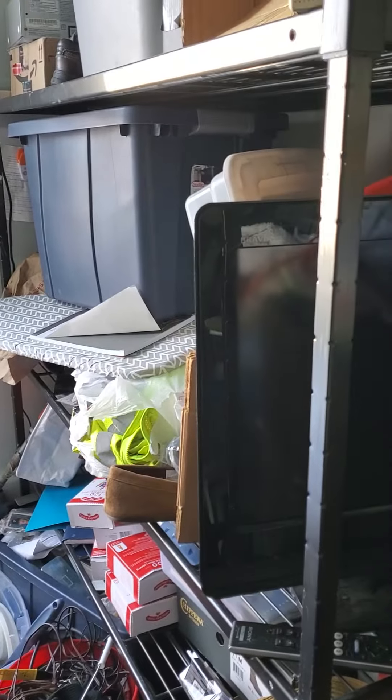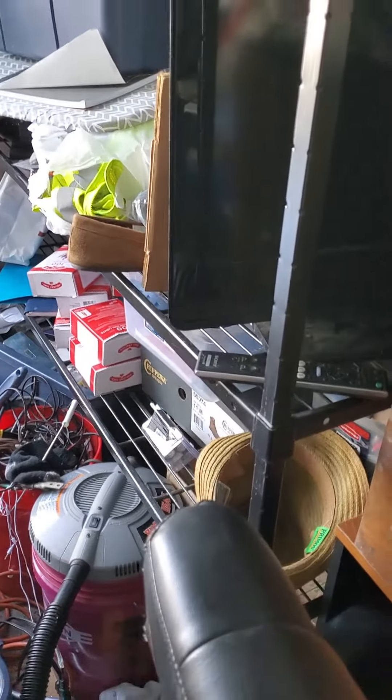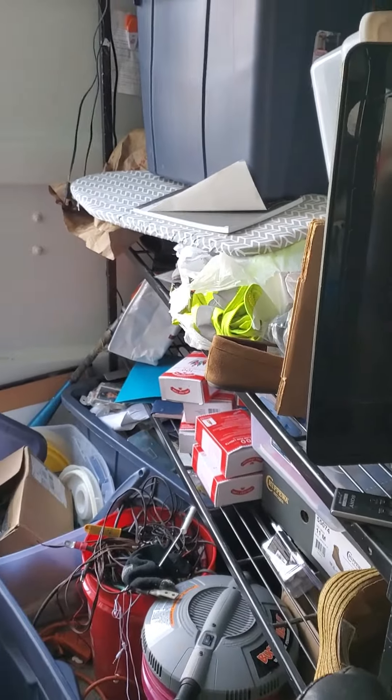Hey everyone, quick video on storage. I've mentioned in a couple of my past videos that I need to combine the two, so this is just kind of showing you how it's going. This shelf is still full of stuff but some of it's come out, other stuff's just been thrown there.